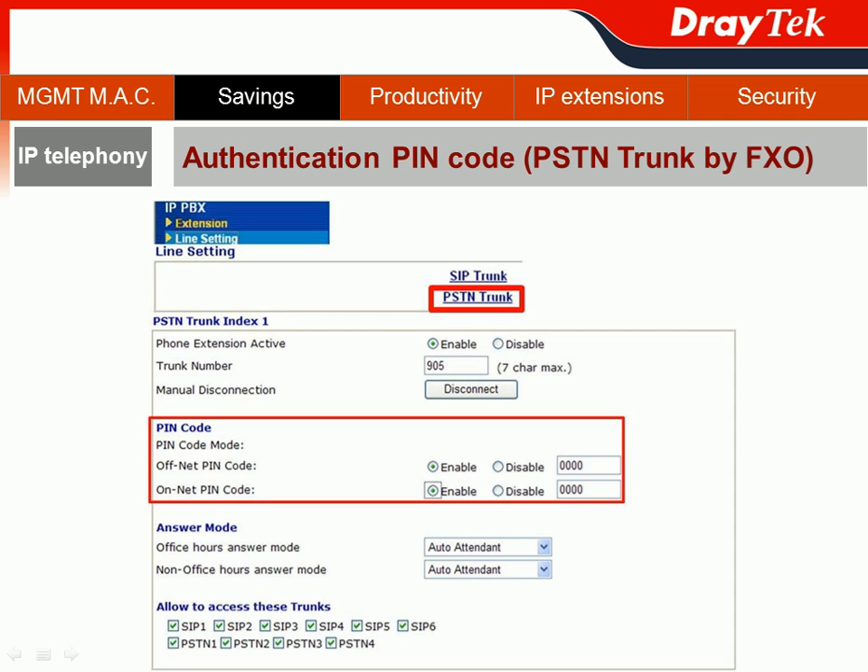VIGOR IPvVX 3510 also provides an authentication PIN code function to save money when making calls through the PSTN trunk. You go to the IPvVX section, choose Line Setting, and select the PSTN trunk. There you will find a PIN code section, where you can set off-net or on-net PIN code mode with different or the same password — giving your money one more layer of protection when employees make outgoing calls through the PSTN trunk.